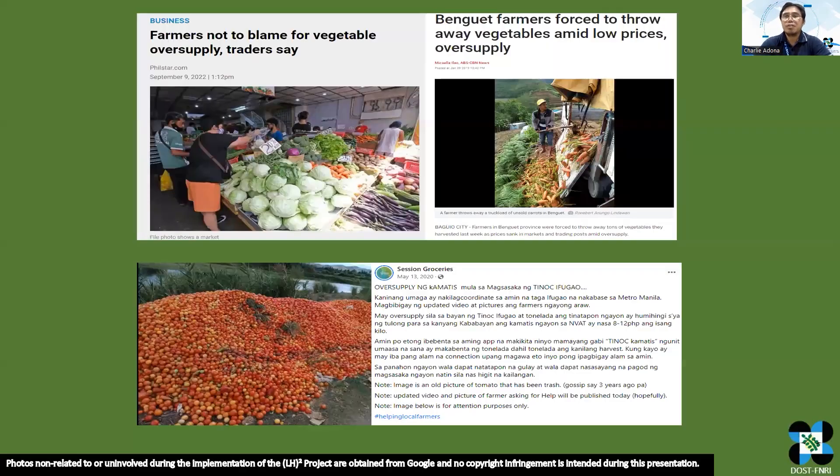However, fruits and vegetables are seasonal in nature. Due to their limited shelf life after harvest, fruits and vegetables are sold in the market at low prices, especially if there is an oversupply.